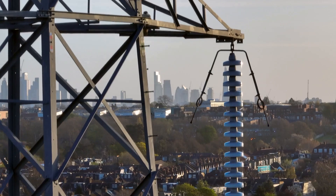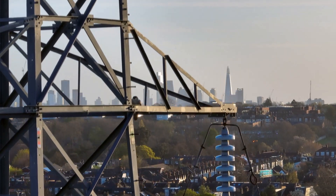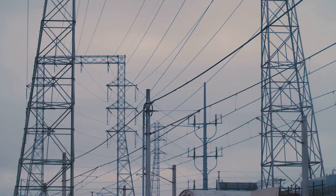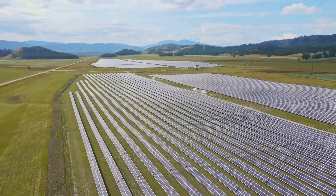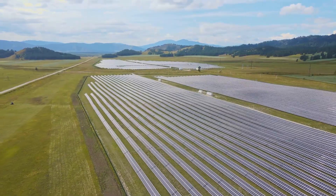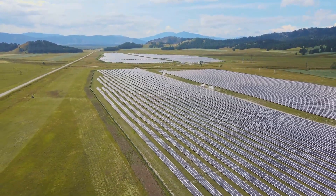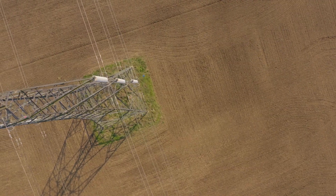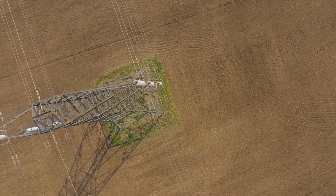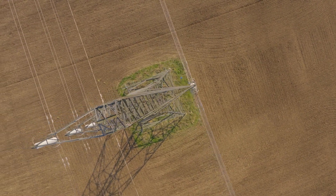Electricity is the lifeblood of our modern world, powering everything from our homes and businesses to our transportation systems and industries. As we transition to cleaner energy sources like solar and wind power, the need to transport electricity efficiently over long distances becomes increasingly critical. This is where high-voltage direct current, or HVDC transmission, comes into play.